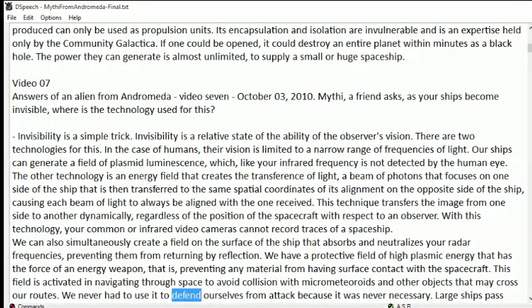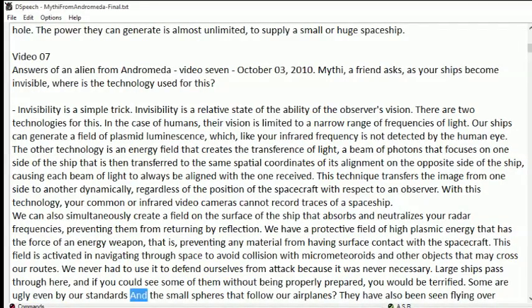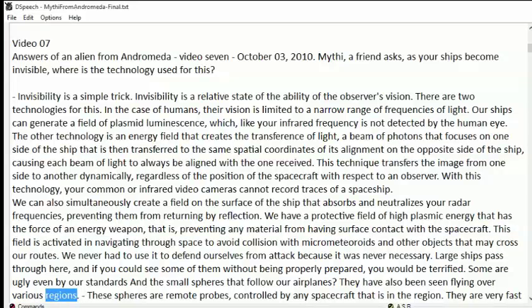We never had to use it to defend ourselves from attack because it was never necessary. Large ships pass through here, and if you could see some of them without being properly prepared, you would be terrified. Some are ugly even by our standards. The small spheres that follow our airplanes have also been seen flying over various regions. These spheres are remote probes, controlled by any spacecraft that is in the region.